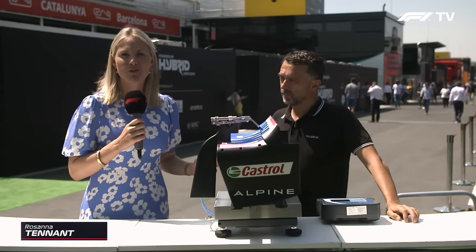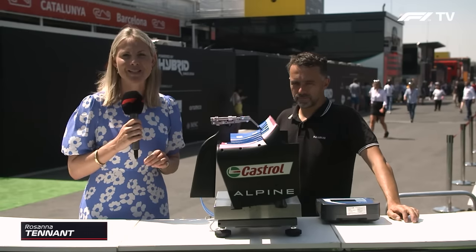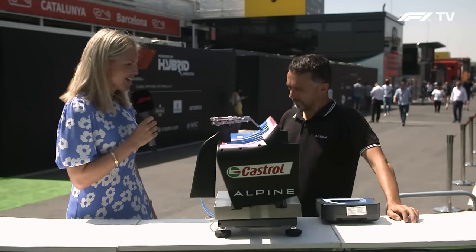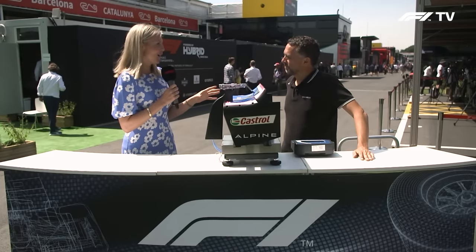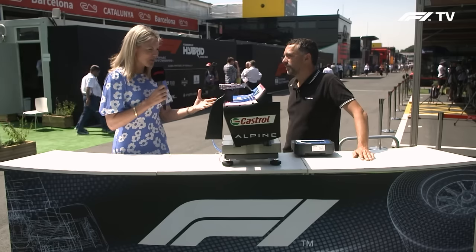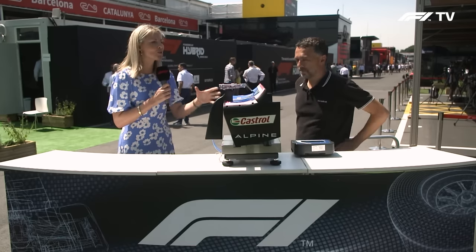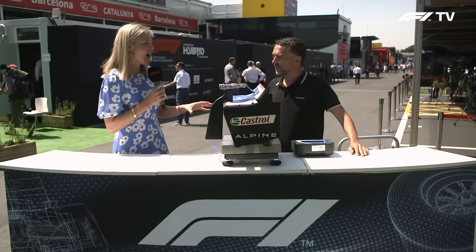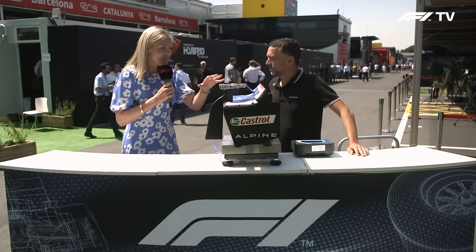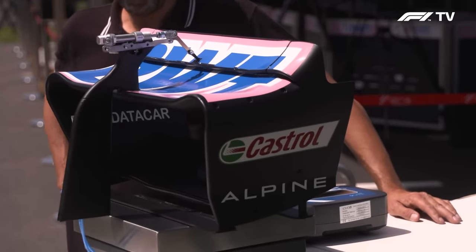Joining me to talk about the rear wing of Formula One cars and the DRS drag reduction system mechanism is Albert Fabrega. So much going on for you this week with your amazing caravan and also building this wonderful Alpine rear wing — of course not to size. It's 50%, with the DRS mechanism. So you're going to talk us through what you've created and what we can show everybody at home.